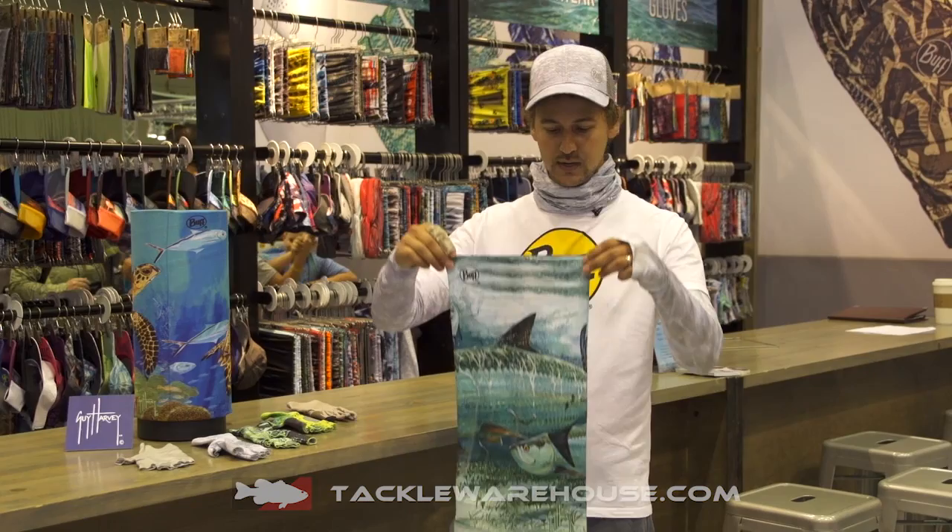This year we're super excited to be working with Guy Harvey. Most people know him in the industry. He's been an artist for many years focusing on saltwater, and here's some of his pieces.